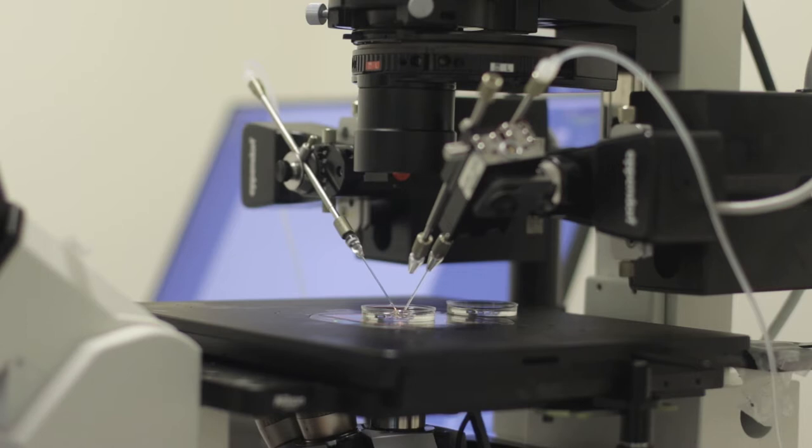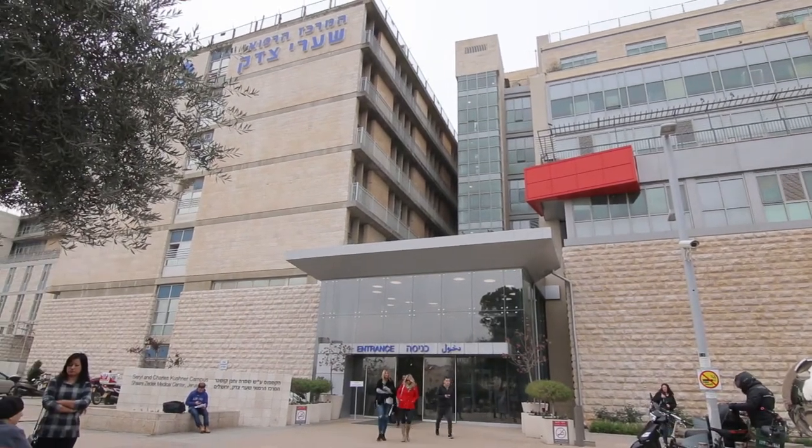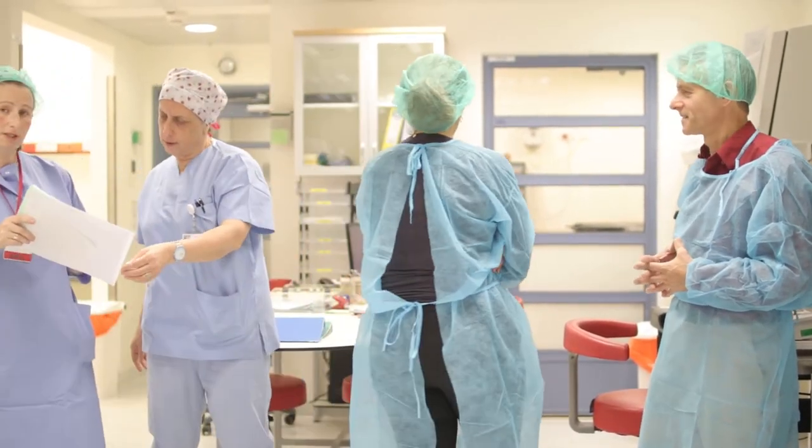Early embryonic development starts with an important event: fertilization. We will start this unit with a visit to the in vitro fertilization clinic, or IVF clinic, of Shaaretz Zedek Medical Center. This is one of the leading IVF clinics in Israel and worldwide. We will learn about this exciting field which enables couples that are not able to conceive naturally to become parents after all.